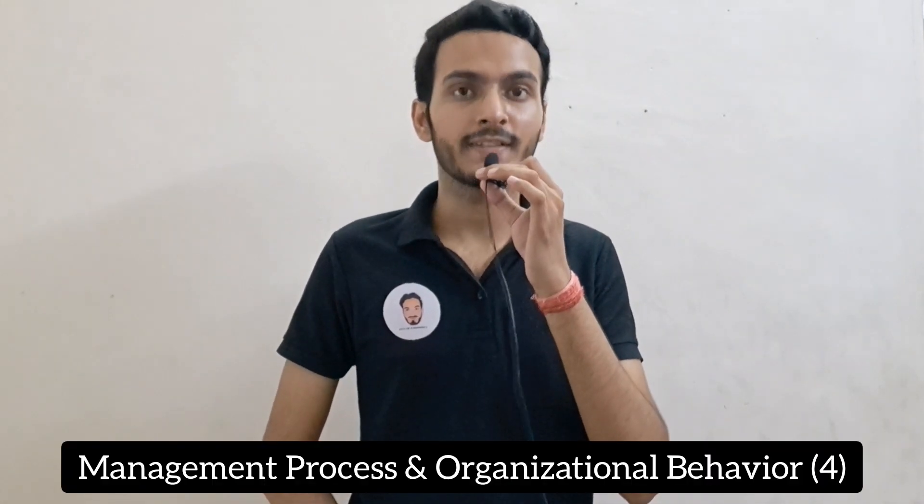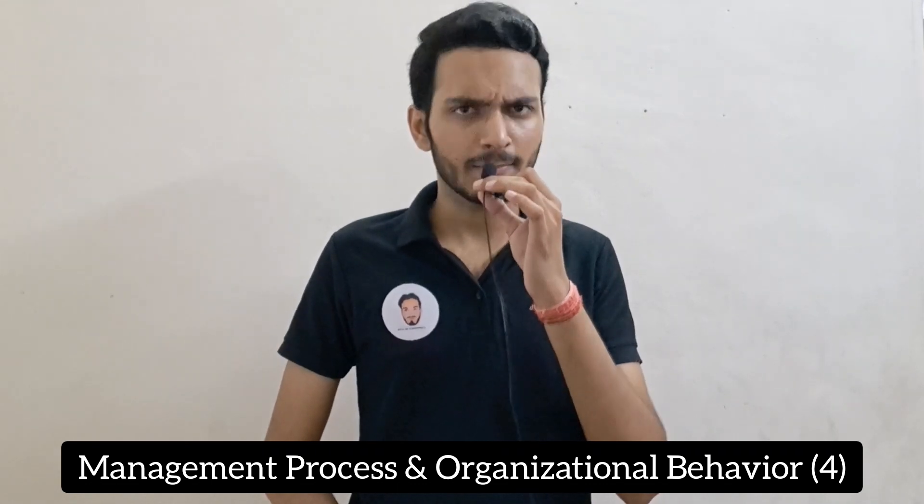Let's start with subject number one. It's called MPOB — Management Process and Organizational Behavior. I have made a whole series on this subject, so you can learn from my series. There is only one unit and I will be uploading it for you. This subject is 4 credits.